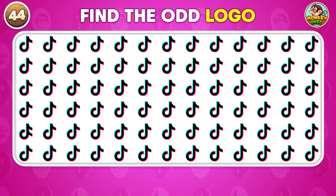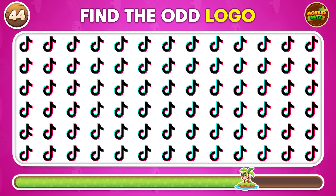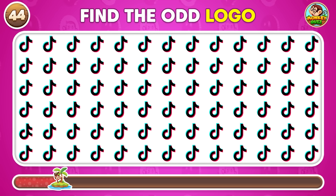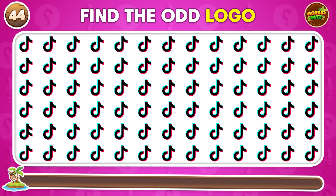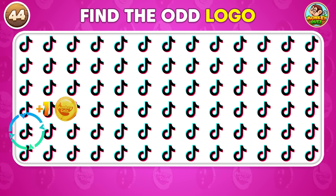Which logo is the odd one in this group? It's the logo on the left that doesn't match the rest!